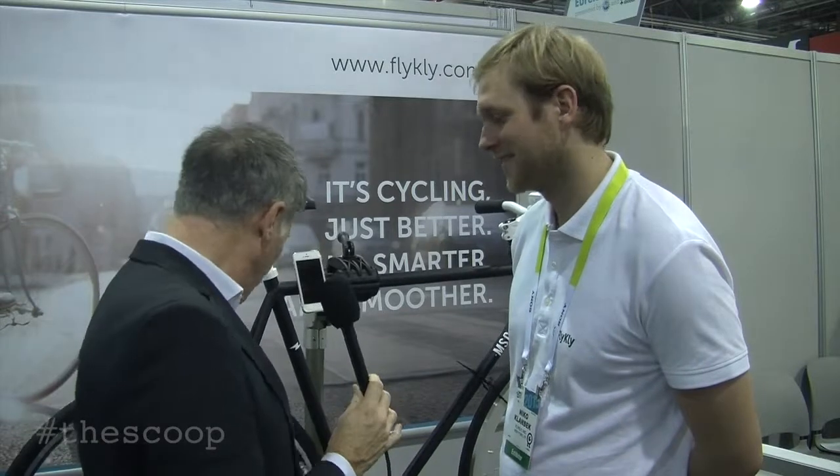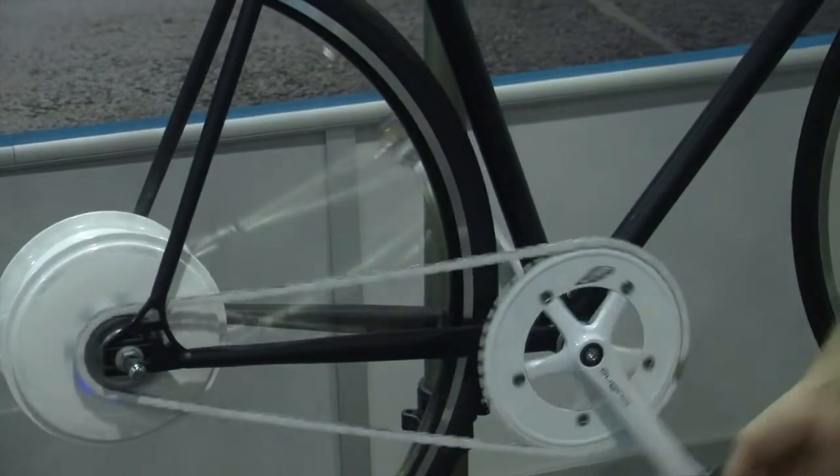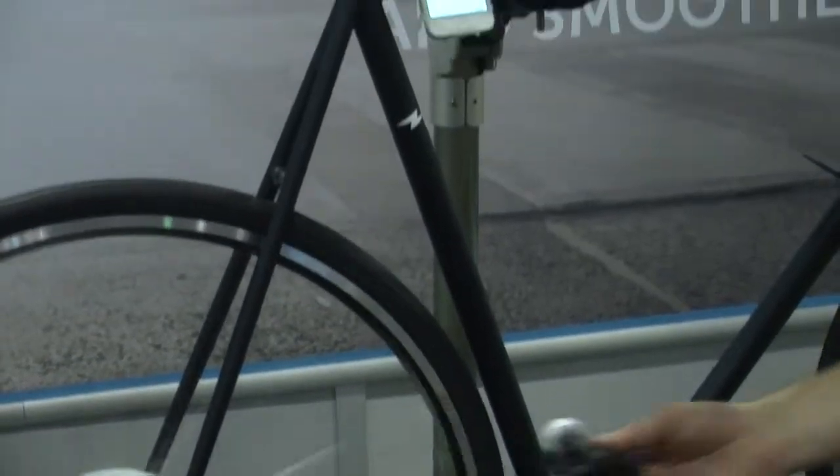And how does that work? We've got one here — I start pedaling and suddenly it gets way easier, so that's good. But also when I pedal backwards it has some kind of braking motion. What's going on inside when I do that?